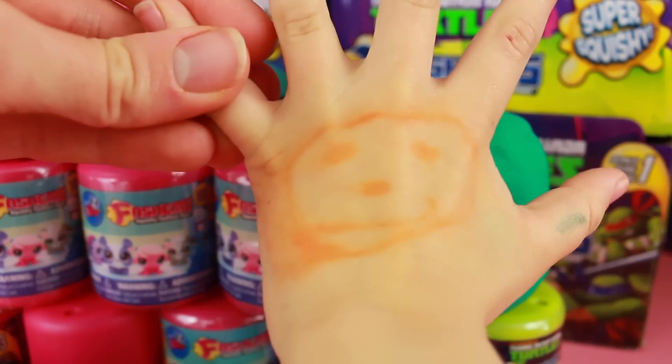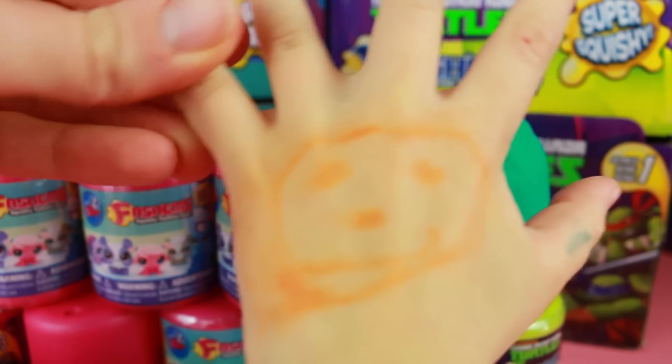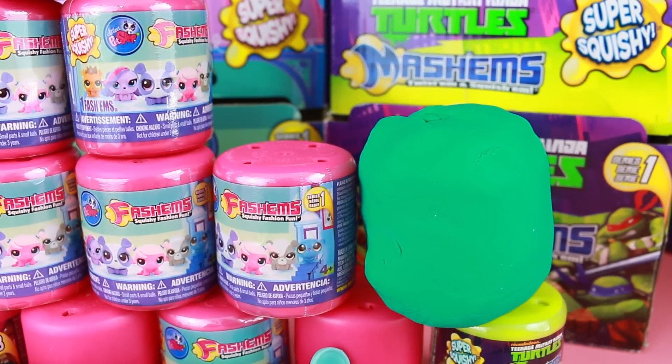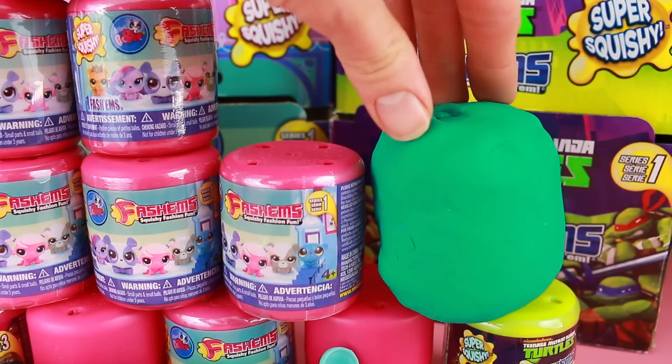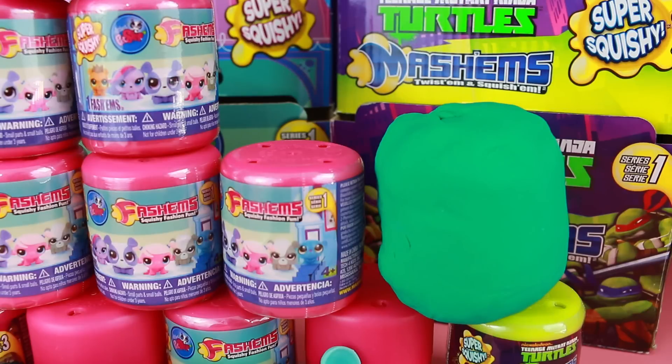What's on your hand? A smiley. A smiley, that's silly Toby. You shouldn't color on yourself. Well, Toby, what do you think is in this surprise Play-Doh container? A Littlest Pet Shop. Oh, well we'll just have to wait and see.